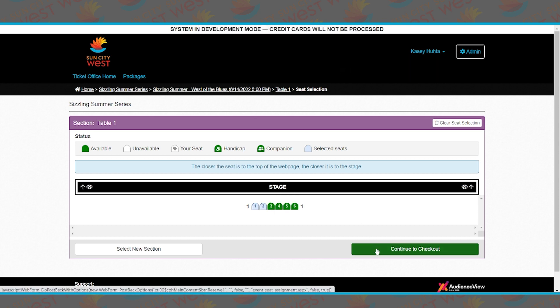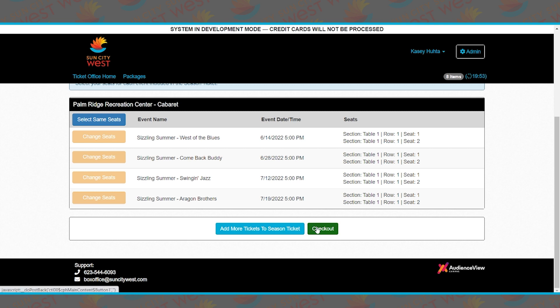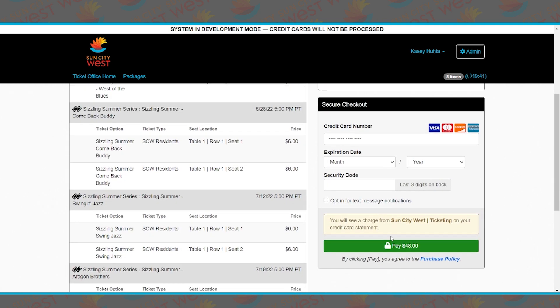Continue to checkout. We are just confirming this is our order summary. Click Checkout. From here you will enter all of your credit card information under the Secure Checkout box, enter all your information, and pay $48. You should receive an email with your tickets. Also notice at the top right-hand corner there is a time frame to purchase these tickets — if you do not purchase within that time frame, they'll automatically be released and you'll have to start over.